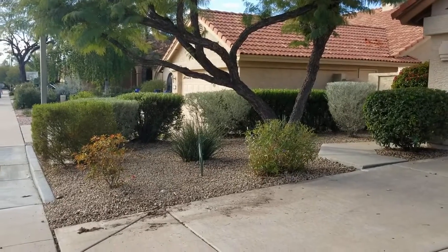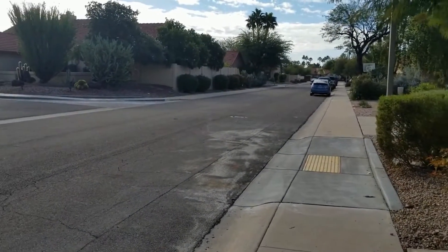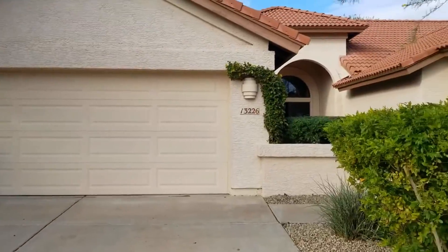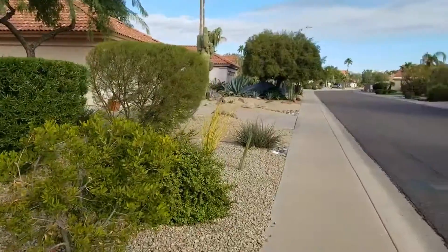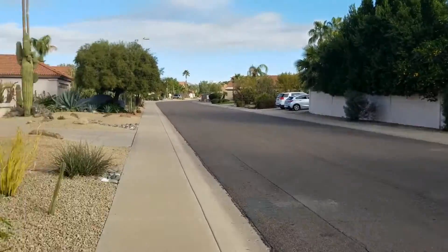Good morning, this is Debbie with Servicestar. Today I'm going to take you in to see this home in North Scottsdale, located at 13226 North 101st Street. Here's our first quick glance at it — beautifully landscaped out front with low maintenance, and there's our community.